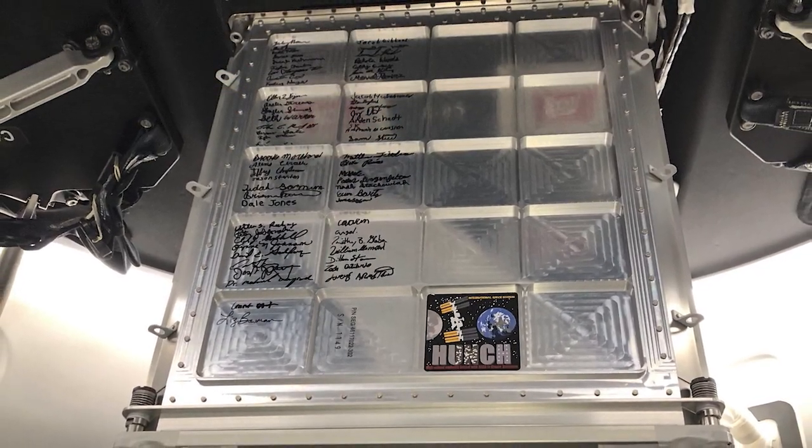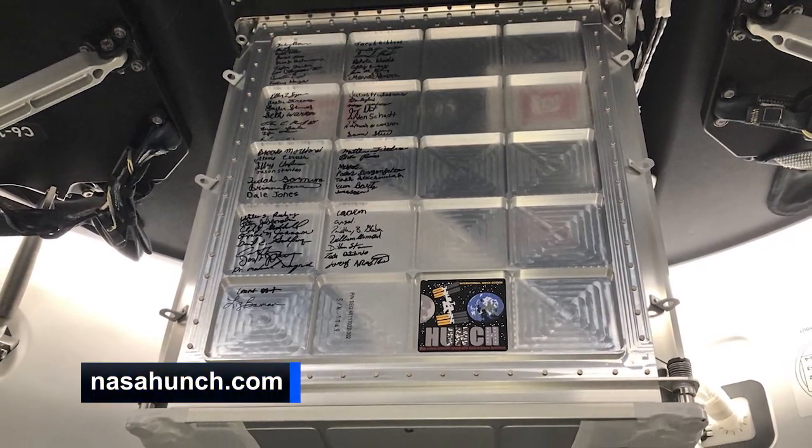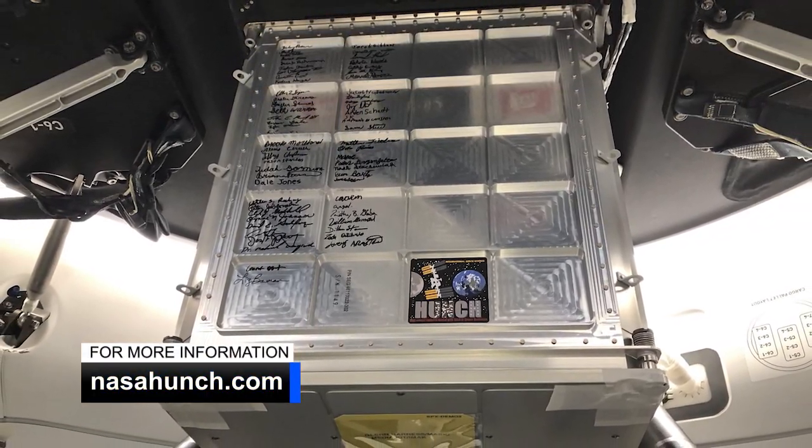One of the student-built lockers will even return to Earth. Learn more about the HUNCH program at nasahunch.com.